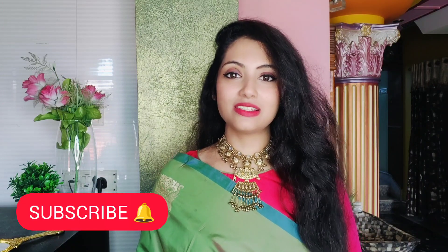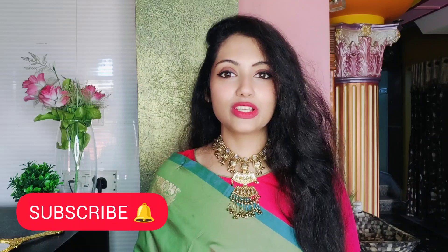If you like this video, please do subscribe to my channel and press the bell icon so that you will get the notification of the next video and you will not miss any video.